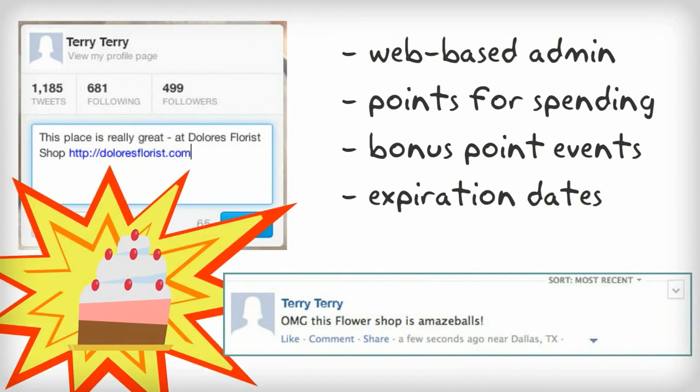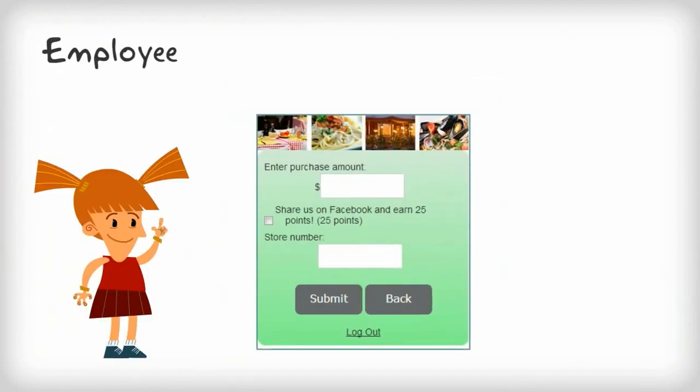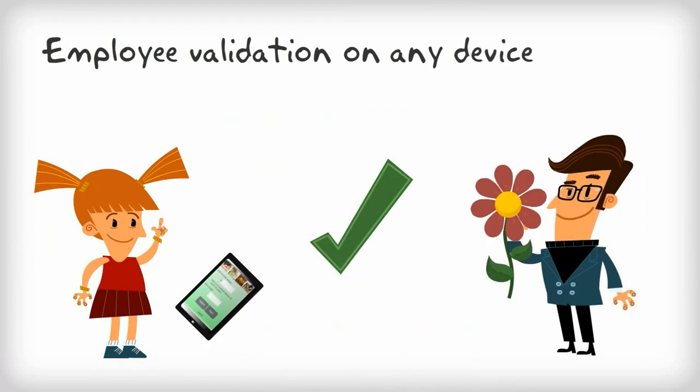Different point values are assigned for different purchase amounts, as well as bonus points for activities such as a mention on Facebook or Twitter, or a birthday. Employee training is easy — staff see their own mobile web page that allows simple confirmation and entry of customer reward points, whether on a device at the point of sale or using a web browser on their own phone.